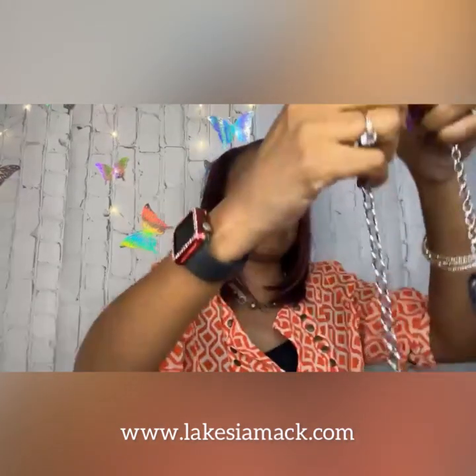Last but not least, we have the Sand Glass Glamour necklace. It does have some weight to it — this is number twenty.